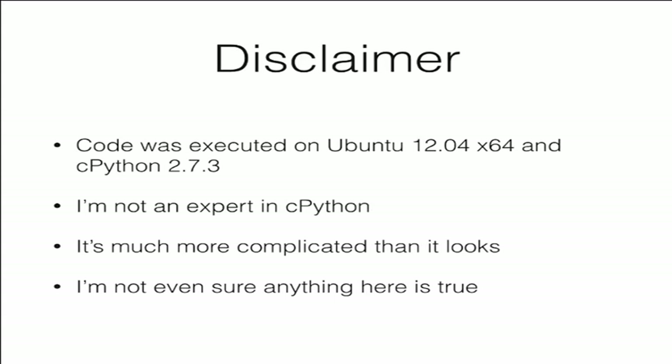So at some level this talk is kind of an 'I don't know what I'm doing' talk. Everything that I will touch here is way more complicated than I have time to get into, so this is also oversimplified. And yeah, I'm not even sure anything here is true.